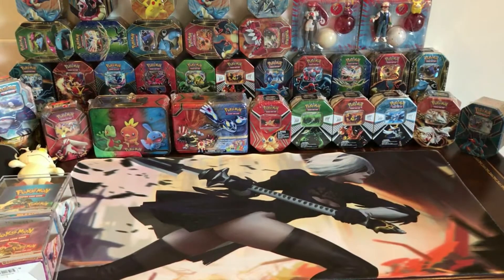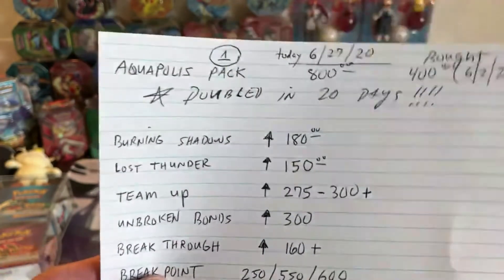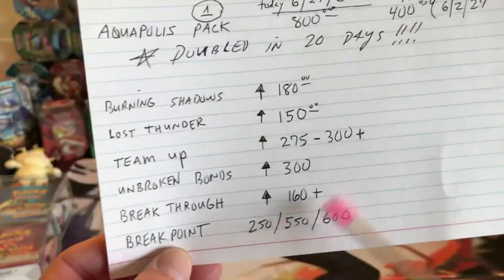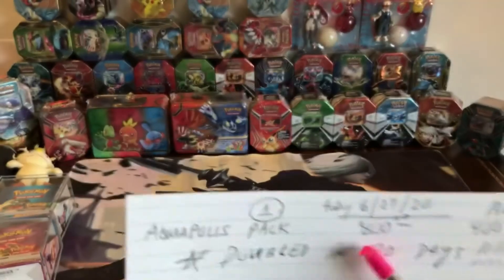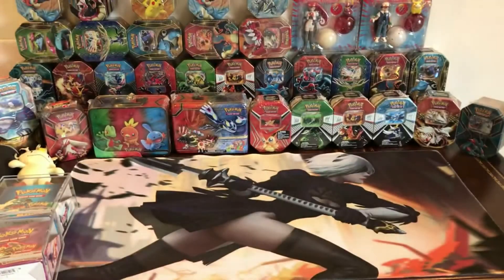These going prices keep moving up. With Aquapolis for example, everything is listed at $800 because people see that others are getting $800 a pack, so they all come out at that price. Once it happens, nobody wants to sell cheaper, and I think that really drives a lot of Pokemon prices up — as long as people are willing to pay thousands and thousands of dollars for these boxes.